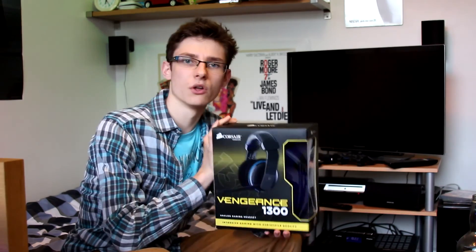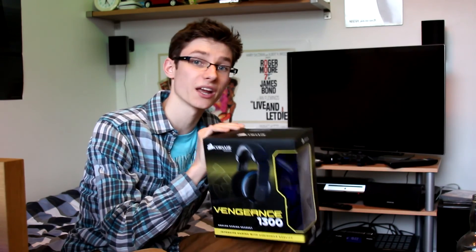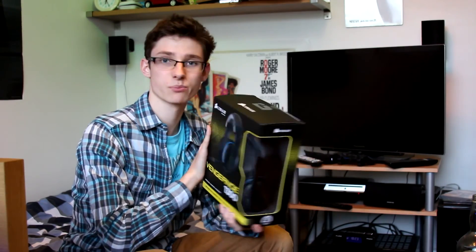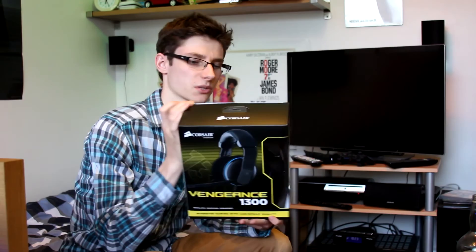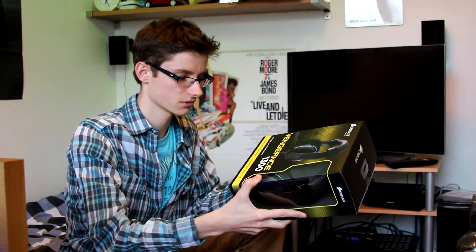When you buy a headset you've got to make a choice: do you want a USB one or do you want an analog one? I'll be going into more detail on which one you should choose in another video, but this is an analog one. The box itself is quite nicely presented, though most people will just order it online. On the back it says 'pure audio reproduction for pure gaming excitement' — I'm not really sure that it's exciting, but okay.